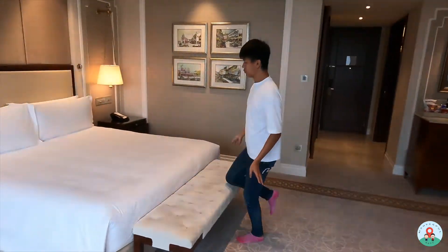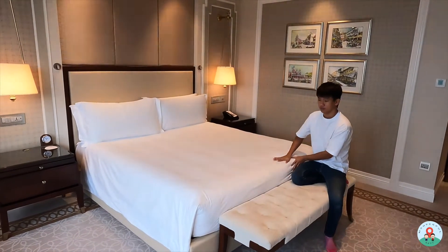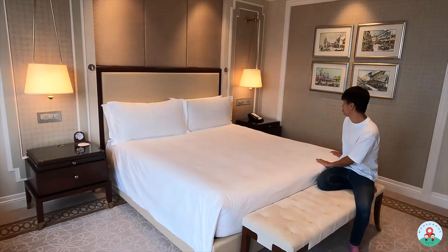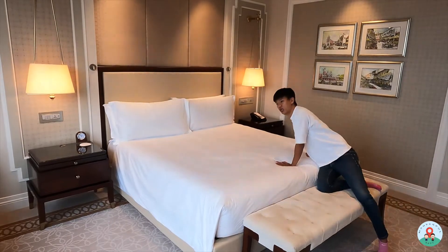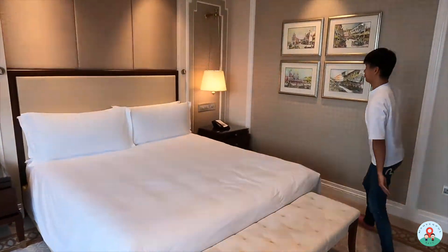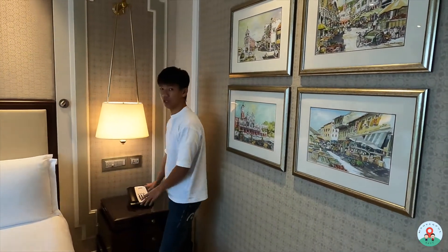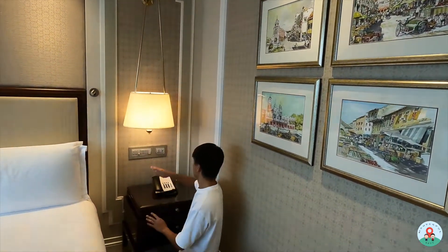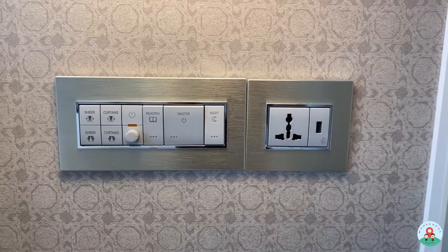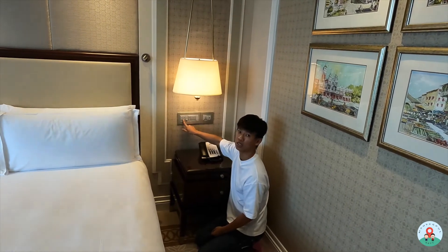The bedroom comes with a king-size bed — it feels very big. The sheets I'm not sure about yet; we'll test those tonight. The bed seems okay — not too soft, not too hard. There's a bench, and on both sides of the bed are bedside tables. Only one side has a telephone. Both sides have power points and a USB port. The curtains are automated, though only one side has the control buttons.